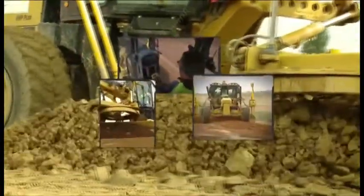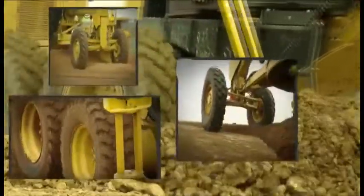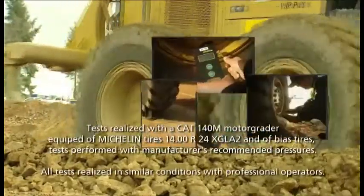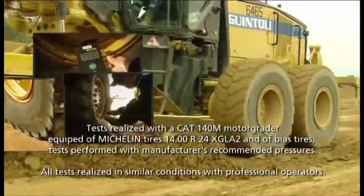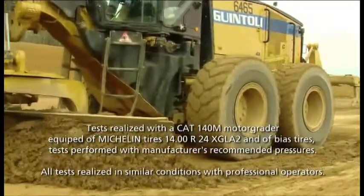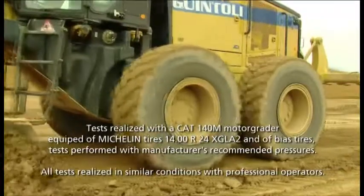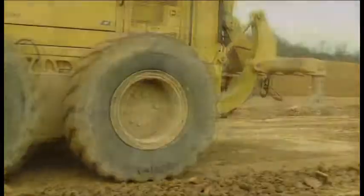For more than 50 years, Michelin has developed and improved radial technology for earthmover tires. Michelin constantly tests its products and compares them with competing tires at its unique test center in Almeria in Spain. Let's look at the results of tests on motor graders comparing Michelin radial tires with bias tires that are representative of those found on the current market.